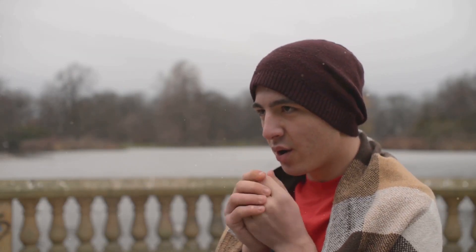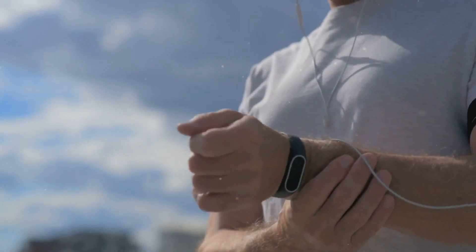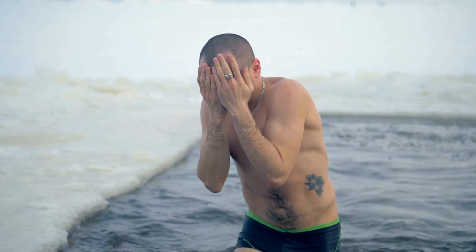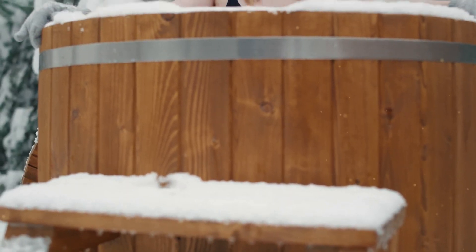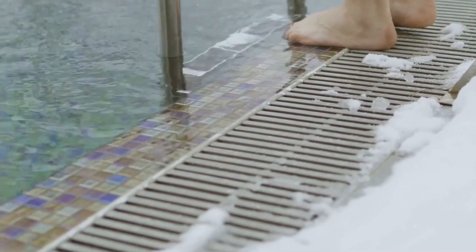Now, let's talk about when not to do cold therapy. Avoid it right after a workout — while it reduces inflammation, it can also blunt muscle growth and recovery. Wait at least four to six hours after exercising. If you're feeling sick, skip the cold exposure. It's an extra stress on your immune system when your body needs to focus on healing.